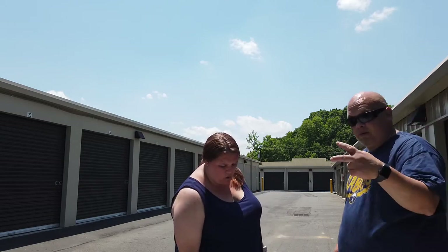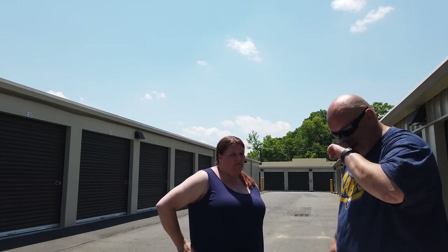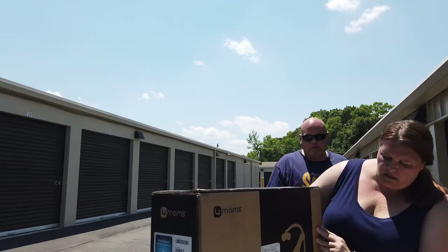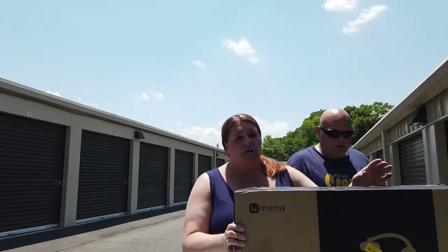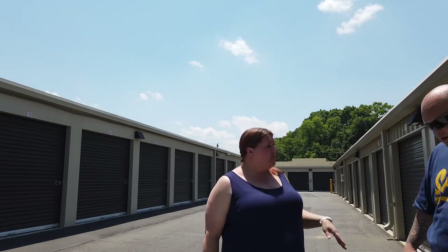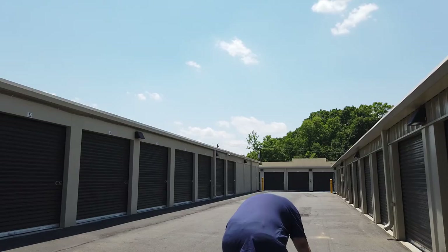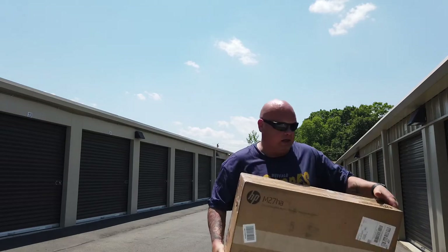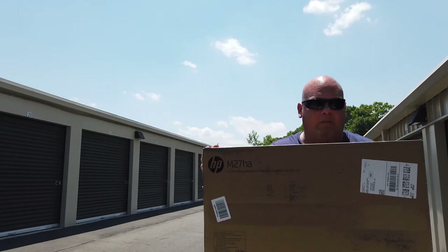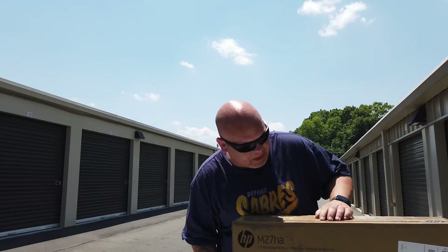These last two were too exciting to not save for the end. First is a 4moms MamaRoo — a motorized baby swing. We saw comps for at least $100, though I think it was more like $200. And the final item is an HP 27-inch diagonal monitor. It appears brand new and sealed in the box, although looking closer the top factory tape has been cut and taped back over. That gives me some concern.